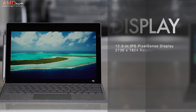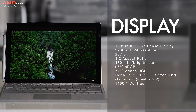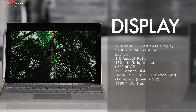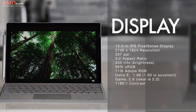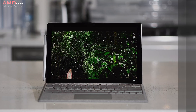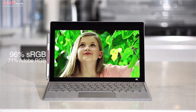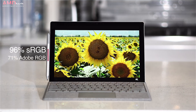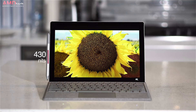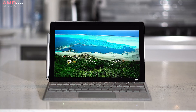Without a doubt the star of the show is the display — a 12.3-inch IPS PixelSense display with a resolution of 2736 by 1824, that's 267 pixels per inch, with a 3:2 aspect ratio. It covers the color gamut really well at 96% sRGB and 71% Adobe RGB, and it gets bright at 430 nits, making it good for both indoor and outdoor use. It's a very sharp display with very deep blacks and vibrant colors.